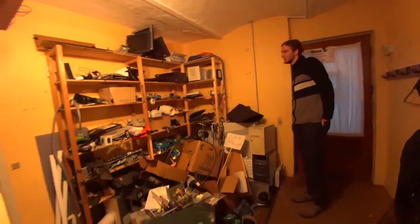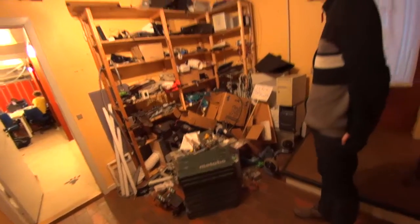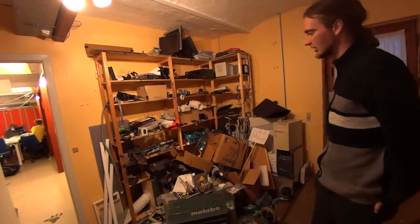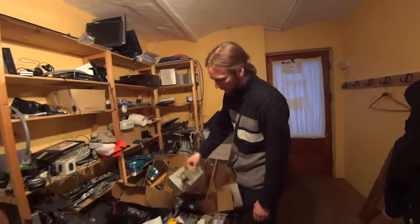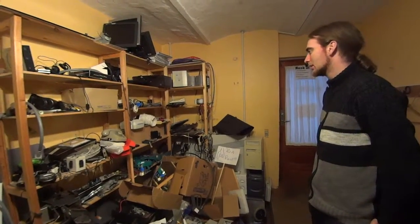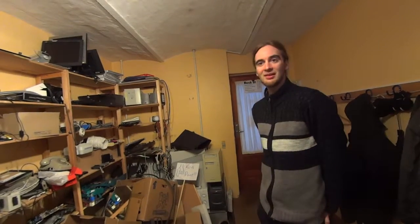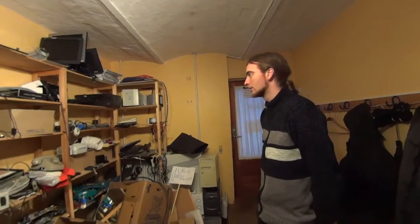The first area is the limbo — the part of the hackerspace where everything on its way in or out is stored. If somebody needs wires or something, they can grab it here. This is also where all donations go, and where things that should be thrown out end up. It can get to be a giant mess, and other times we try to take some of it to the recycling station.